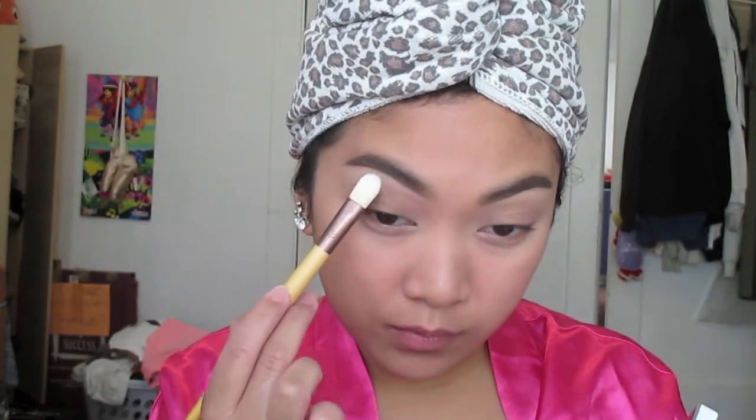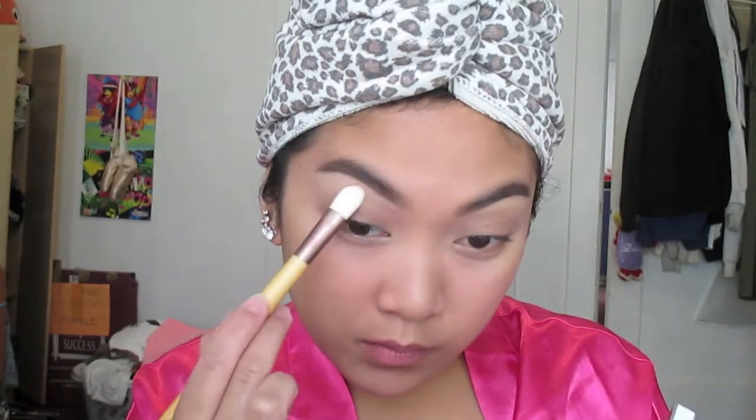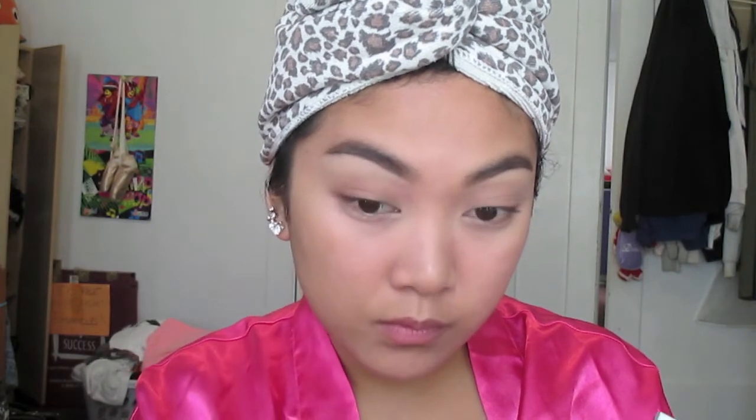Since I used a creamy concealer product, I like to set that with a translucent powder - here I'm using the one included in the kit. It's a really good way to set that product as well as highlight under the brow bone. After that you're done - continue on with the rest of your makeup. Thank you so much for watching. I hope you subscribe. See you in my next video, bye!